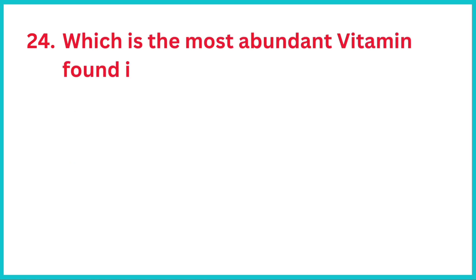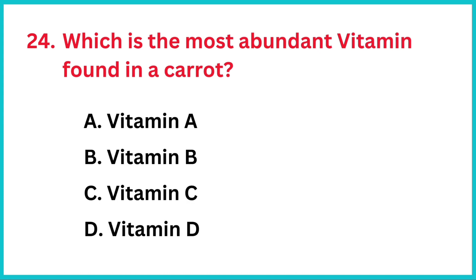Which is the most abundant vitamin found in a carrot? The correct answer is option A, vitamin A.